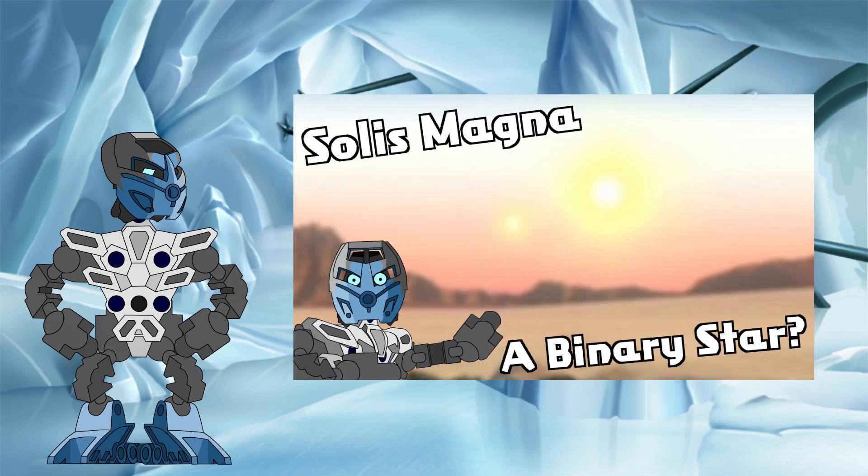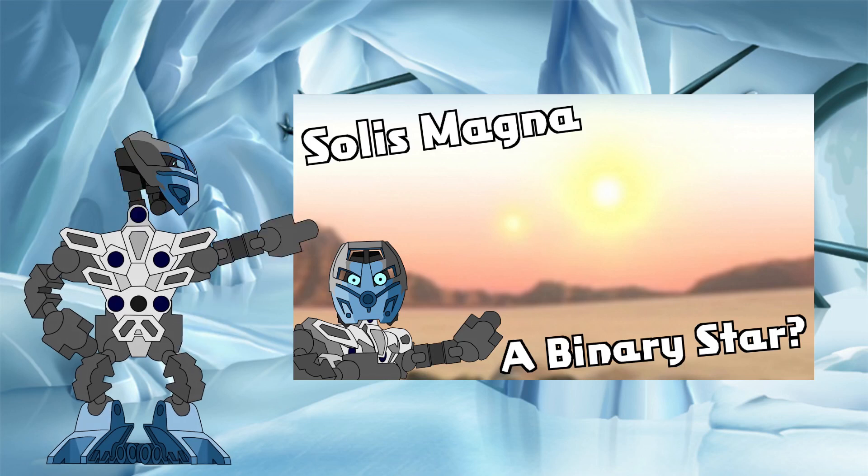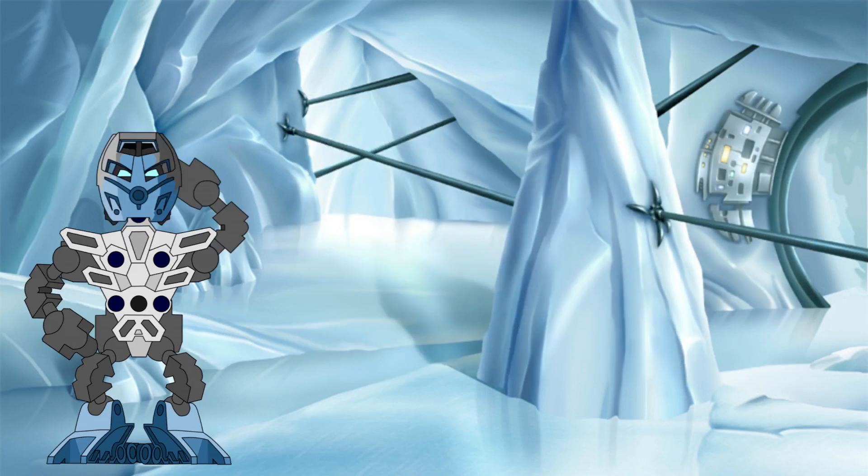Back in part one, we took a closer look at whether Solus Magna was a one-star system or if it was actually a binary, and how the view from the ground on Spheris Magna would be affected by this. If you didn't watch that investigation, I'd recommend checking it out before starting this video, as we will be using some pre-established terms and ideas from video one as we move forward. The link is in the card above and the description below. All caught up? Great, let's get into it.